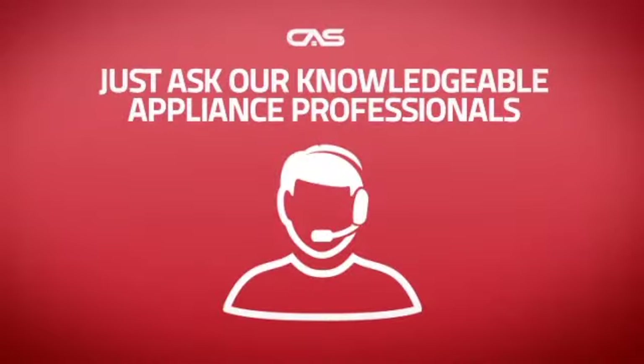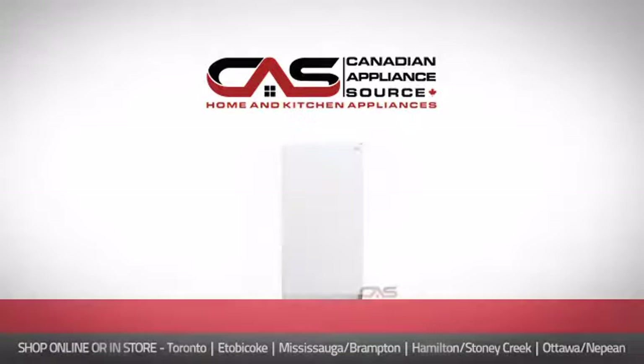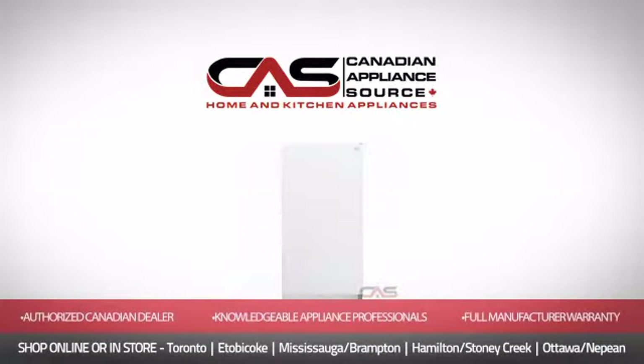And if you're not sure which freezer you should choose, just ask one of our knowledgeable and expert appliance professionals. Order now and get your dream freezer directly to your door at Canadian Appliance Source.